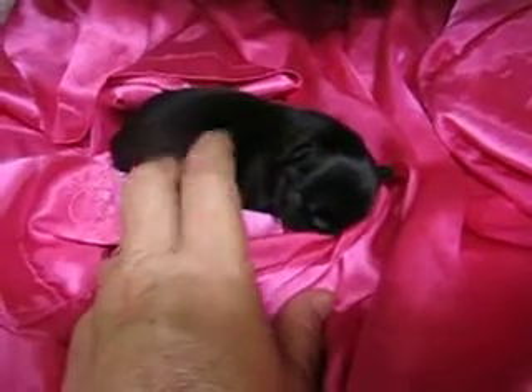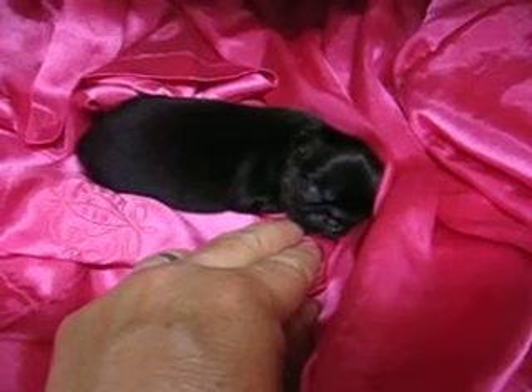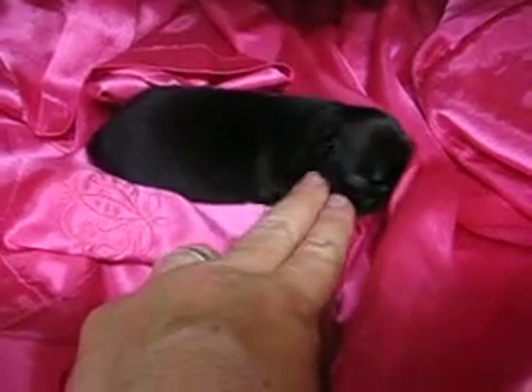She's a cutie, so tiny. She's wanting to be left alone — she just wants to get her mama's milk. She doesn't want to be messed with. There she is.